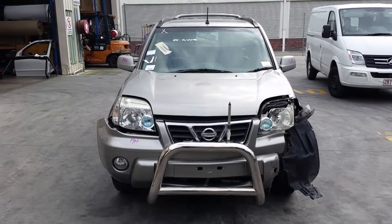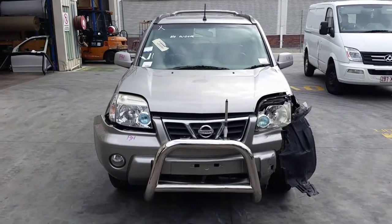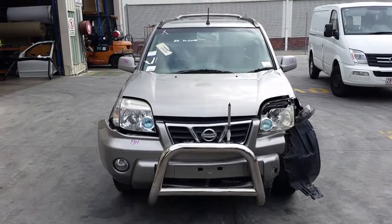Hi, this is Chris from Total Parts Plus, 29 Meta Way, Cooper's Plains. The phone number is 07 3848 1382. Today we have a 2003 Nissan X-Trail T30 Ti, stock reference number 4029.